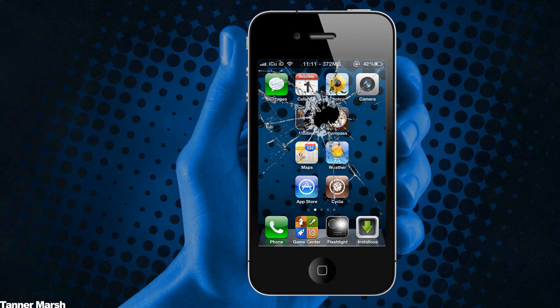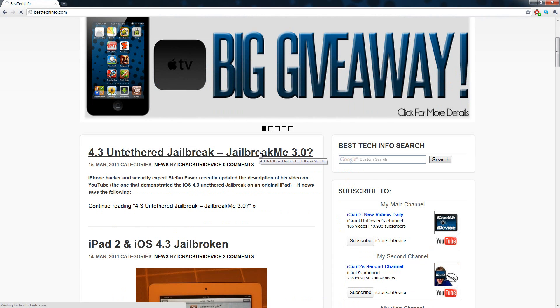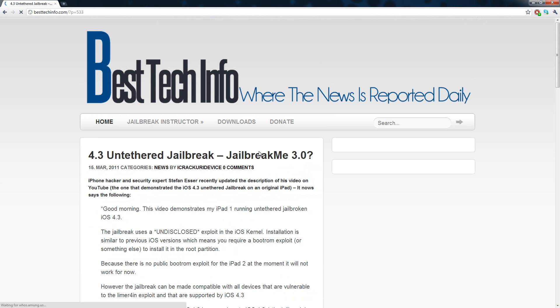Hey YouTube, it's ICU, and it looks like the great news doesn't stop for jailbreakers — it just keeps coming. I have a post over here on my website besttechinfo.com, and I will link you guys to it down below in the more info.